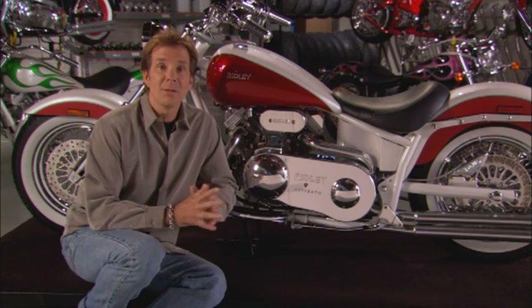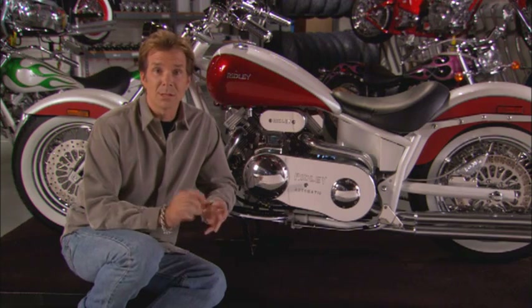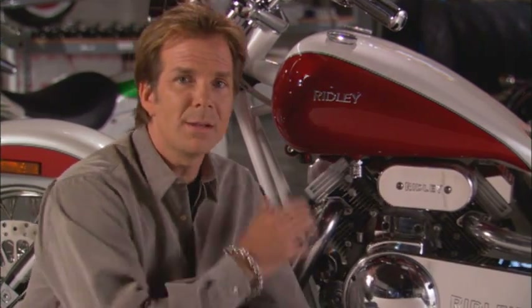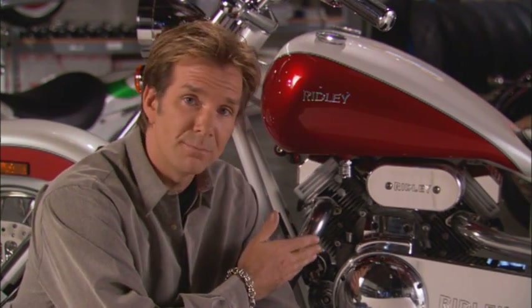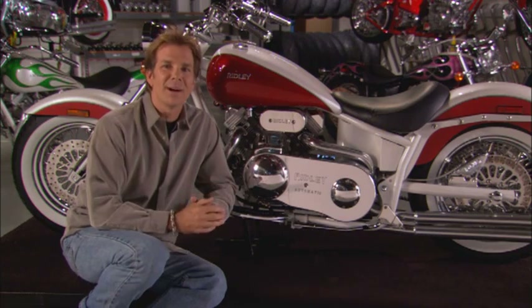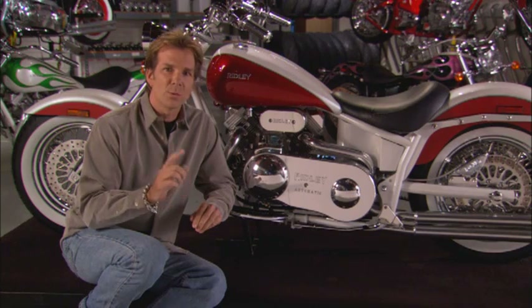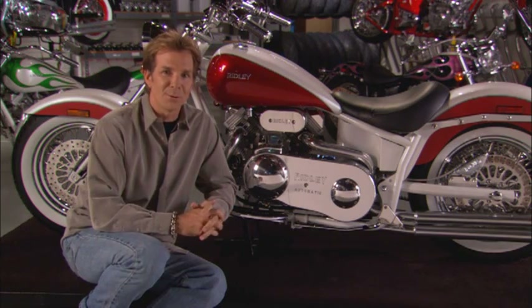As with all elements on Ridley motorcycles, the engine is specifically designed for the rider's comfort. Ridley balances the engine with 90 degree cylinders, which cuts down on the handshaking vibration commonly found in other motorcycles. So go ahead and fire it up. It's not just a great looking motorcycle — the Ridley V-Twin ensures it's one of the best running motorcycles on the road.